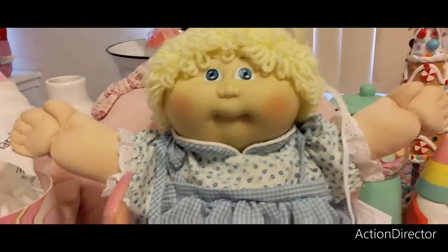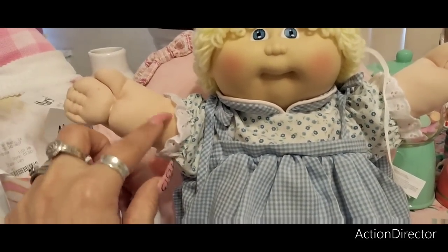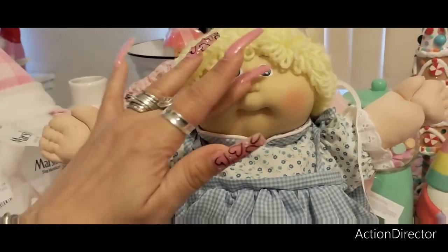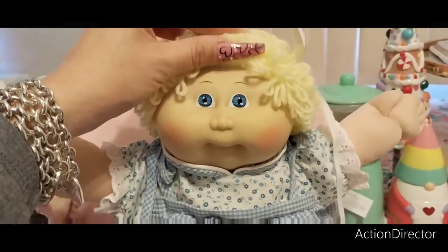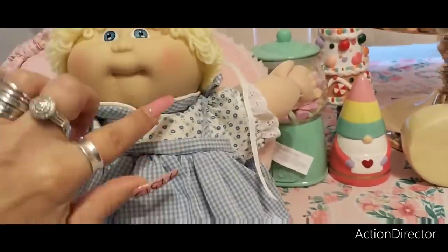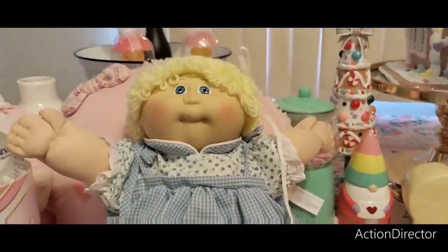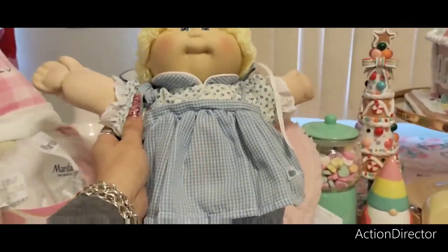She does need a little love. I'm going to have to go into my Cabbage Patch Kid groups and see how I can get out this stain. If you guys know how to get that stain out, that would work. She has a small pox right there — pox means black marks — but she's vintage, like 1985. So she's a cutie patootie.